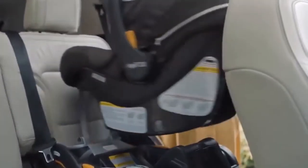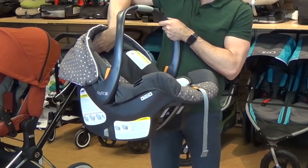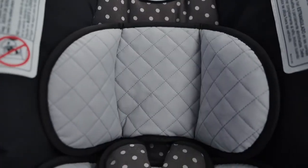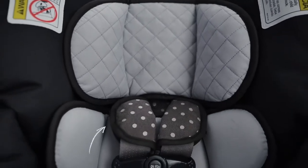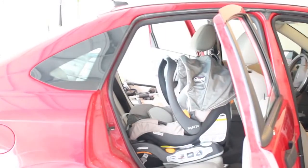Overall, the Chicco is pretty comfortable. The area around the neck and head includes a soft cushion, and the infant insert is soft. In fact, this car seat is excellent for premature infants, and many neonatal intensive care unit nurses prefer this seat.